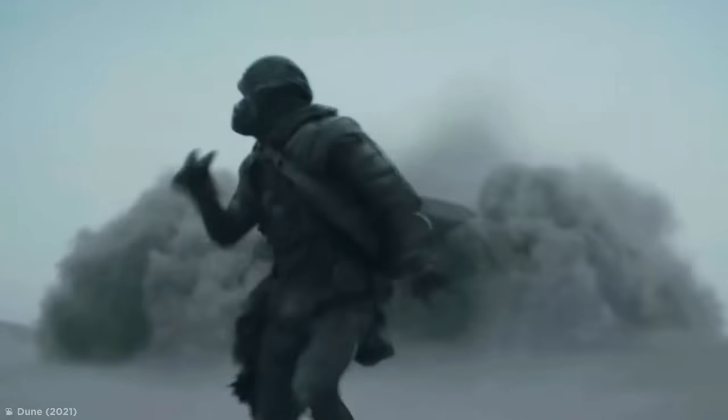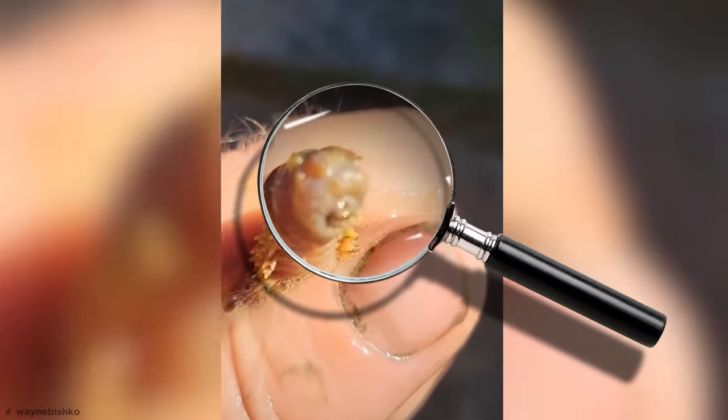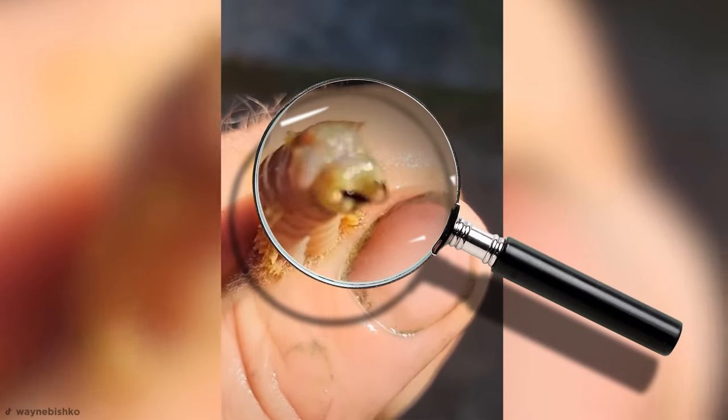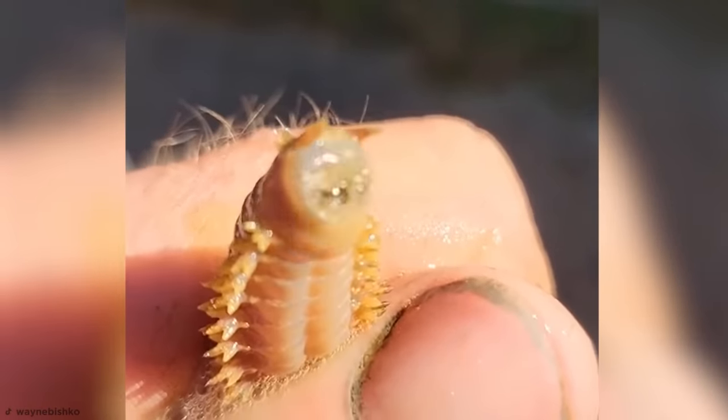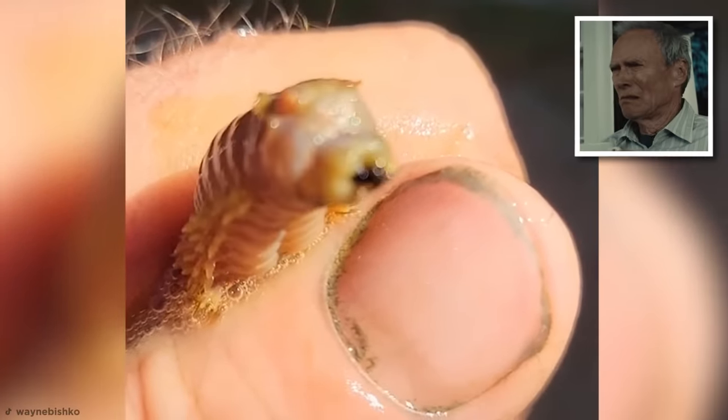Thankfully, unlike their fictional counterparts featured in the Doom franchise, real sandworms don't eat humans — though those fangs can painfully pierce human skin if you don't handle them carefully. Though with an unfriendly appearance like that, I'm quite happy not handling them at all.